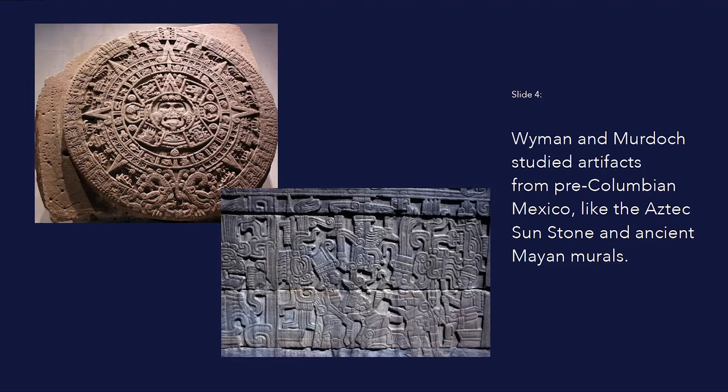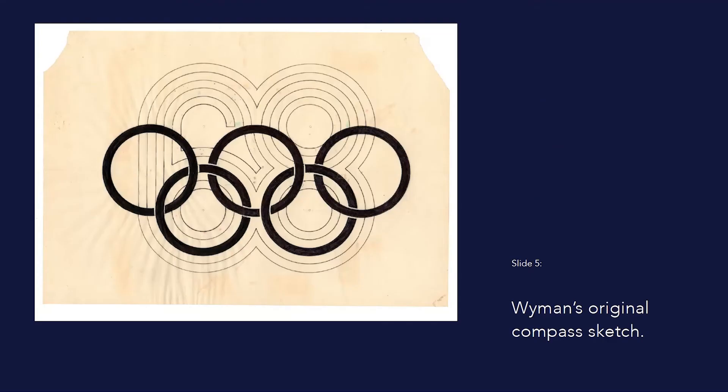The pair started where most tourists would start, by visiting museums. They spent a lot of time at the Museum of Anthropology, where they studied artifacts from pre-Columbian Mexico, such as the Aztec Sunstone and ancient Mayan murals. The bold lines, bright colors, and geometric shapes reminded Wyman of the kind of optical art that was popular among contemporary artists back in New York.